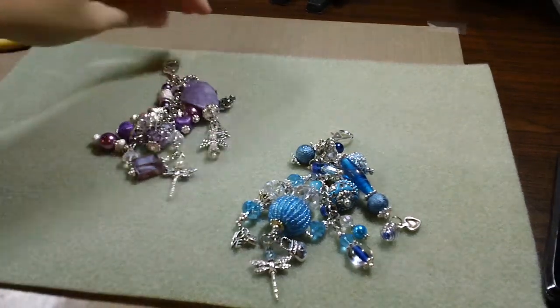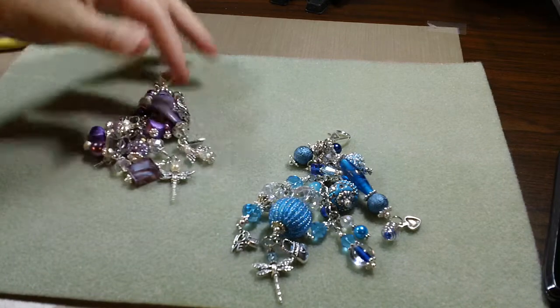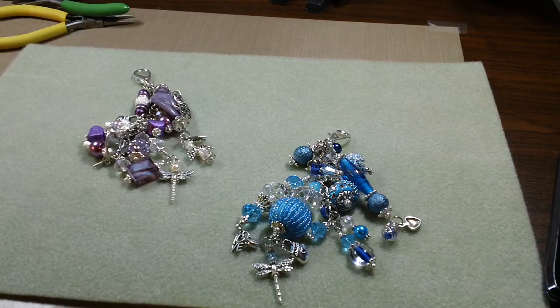Hey guys, it's Kelly. Finally got a couple charms done. I wanted to show them with you — just a quick share.